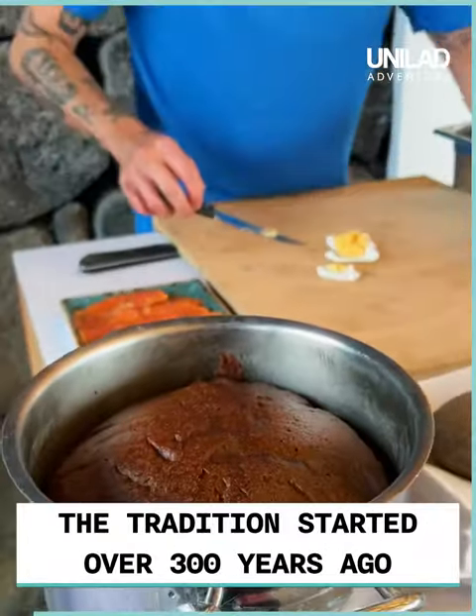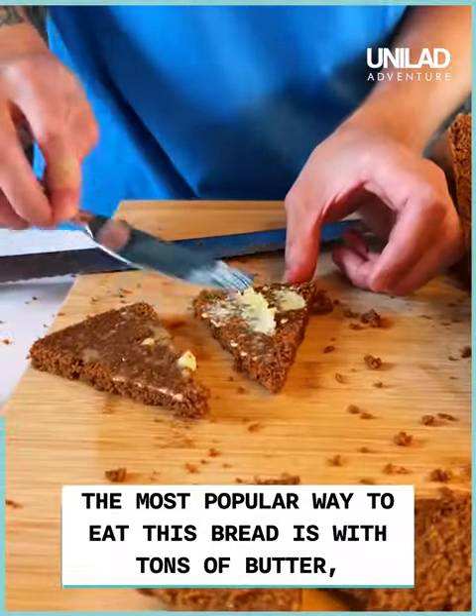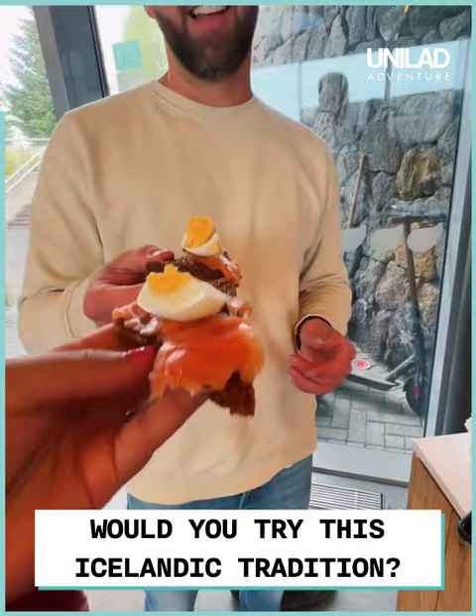The tradition of making rye bread in the ground started over 300 years ago before ovens came to Iceland. The most popular way to eat this bread in Iceland is tons of butter, fresh arctic char from the lake, and an egg. Would you try this Icelandic tradition?